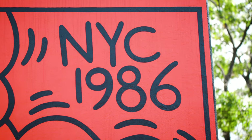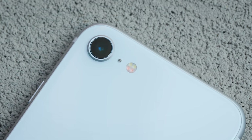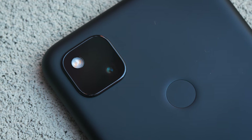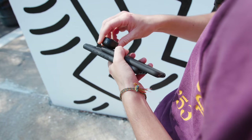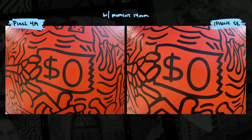First stop is Keith Haring's Crack is Wack mural up in Harlem, and I knew this would offer a ton of contrast, especially on a sunny day. Here we are testing the iPhone SE's 12 megapixel single rear camera — the same single camera found on the iPhone 8 — and the Pixel 4a's 12.2 megapixel single rear camera, which Google has used since the Pixel 2. Right off the bat, you can see that both of these cameras are extremely capable in perfect lighting conditions, and differentiating them feels a bit nitpicky.